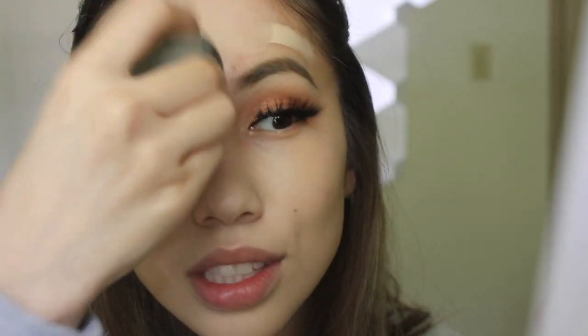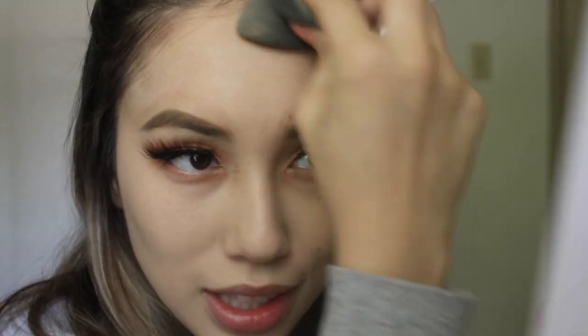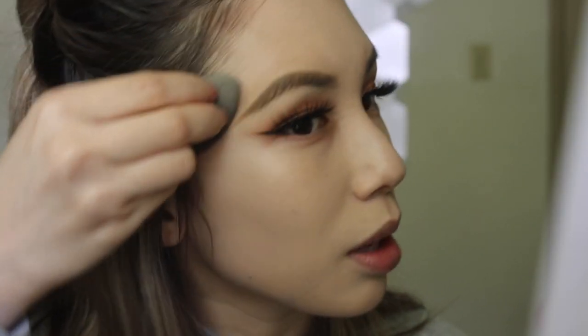I haven't worn makeup in a very long time because I just go to work early in the morning. I'd rather sleep than do makeup. But I miss makeup, so I'm probably going to start waking up early now.